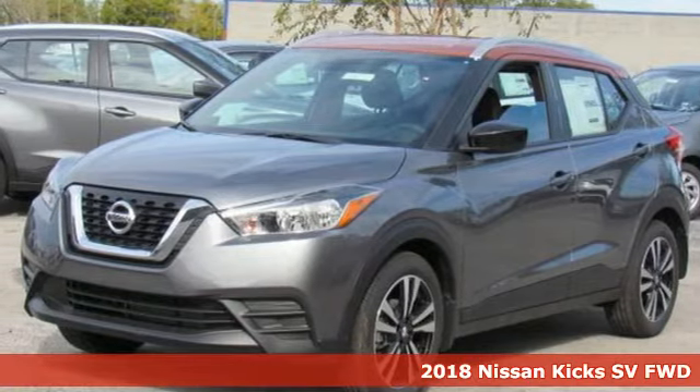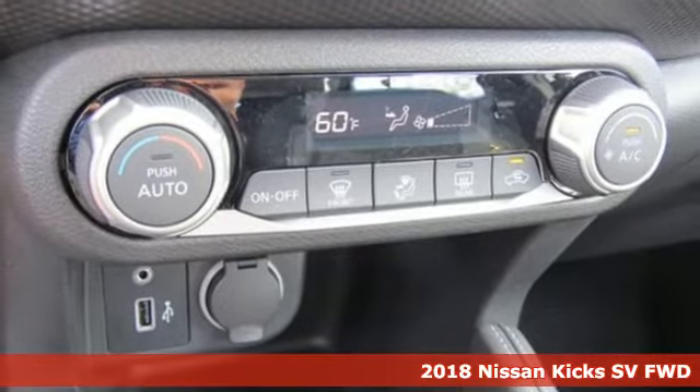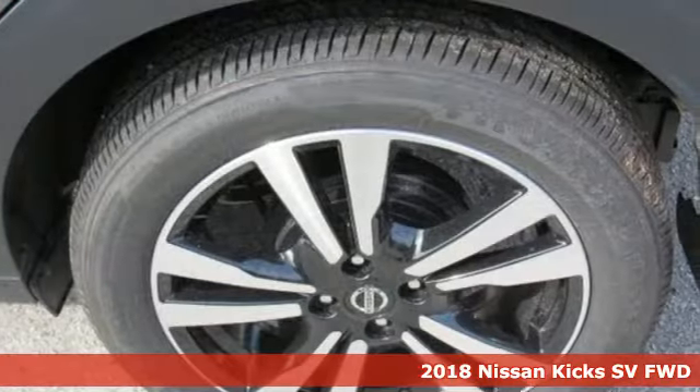Here's a new 2018 Nissan Kicks. Nissan excites the senses. It boasts an impressive list of features like these.